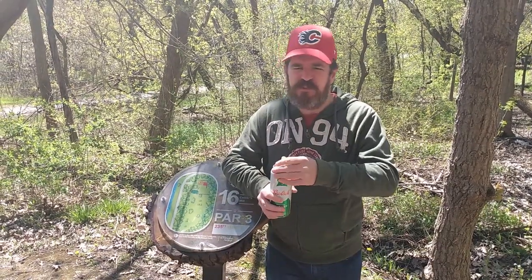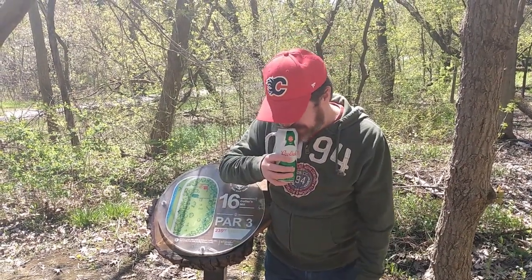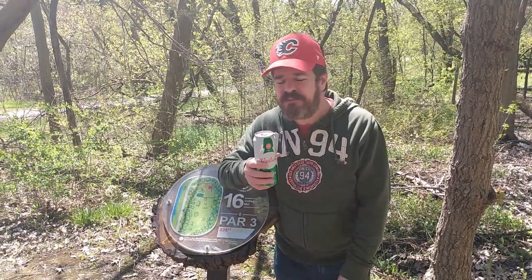Let's crack this open and see if we can get a nose off the can. Very malty smelling — typical Pilsner smells.